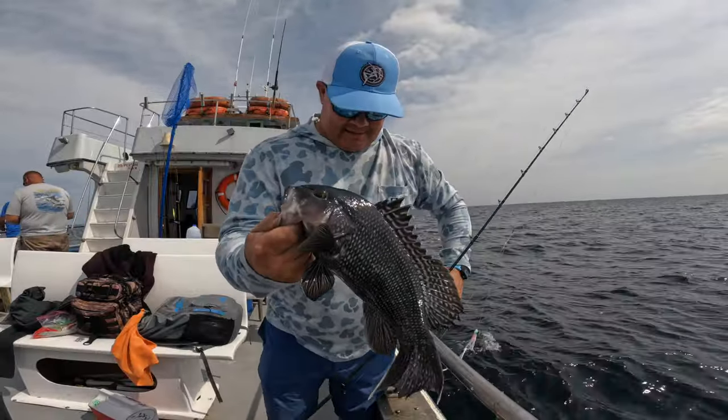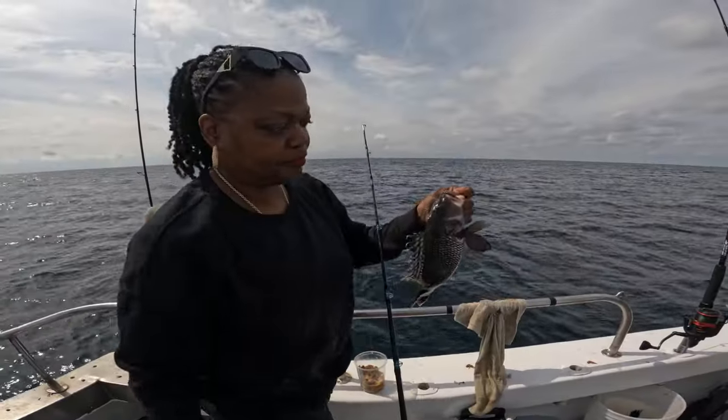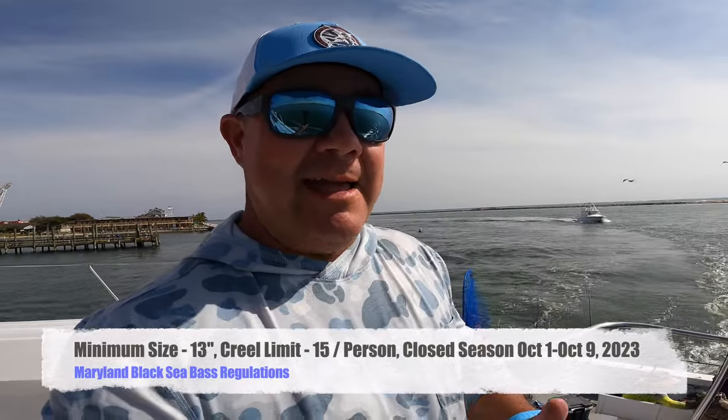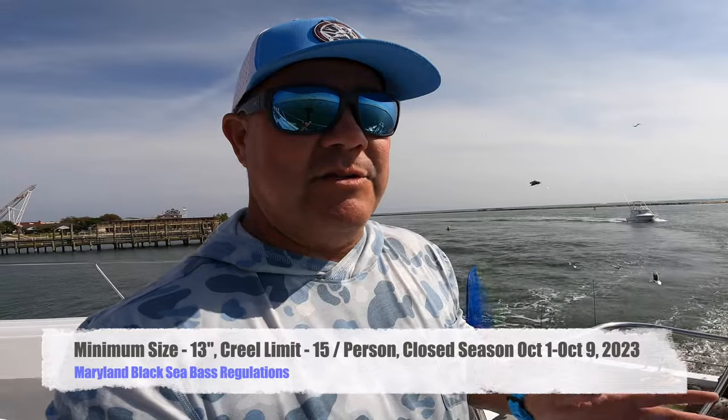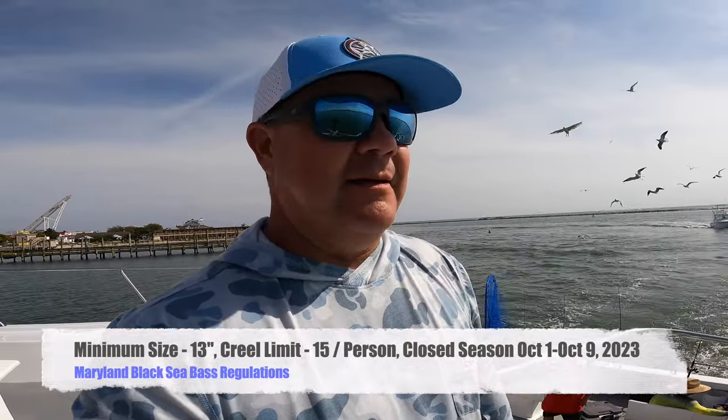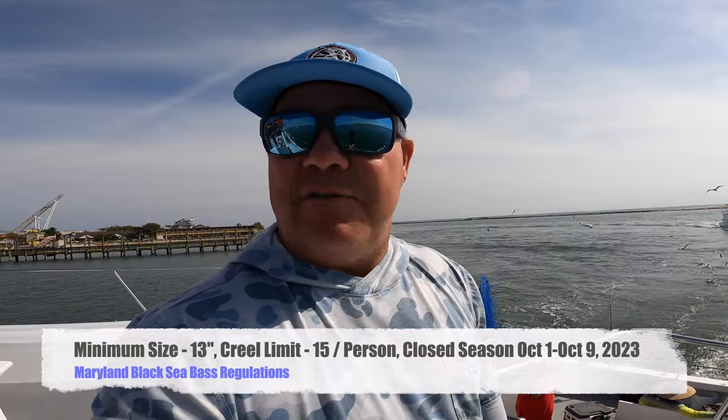We are back, safe and sound. Beautiful day - a little bit of a swell pushing from that storm coming up from the south, but overall I call today's fishing real decent. I ended up with eight keeper sea bass, some good ones like 16 inches. Plenty of fillets for dinner and even give a little bit away. Donna next door had 10 or 12. One couple up in the front had 26. There were some people close to a limit of 15 fish. Limits are 13 inches, 15 fish per person. The season is closed October 1st through October 9th, opens back up October 10th, goes through December 31st, then opens again May 15th.